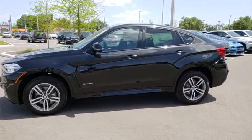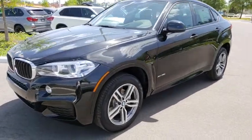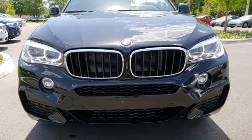Leather wrapped steering wheel, Bluetooth, adjustable steering wheel, power steering, cruise control, hard disk drive media storage, keyless start, auto dimming rear view mirror, floor mats.